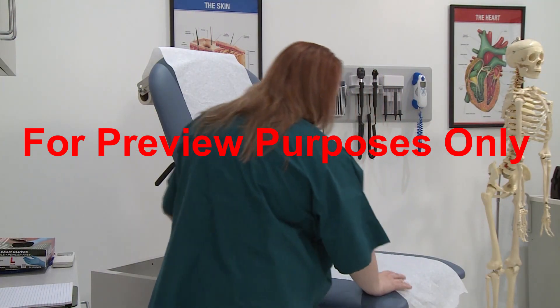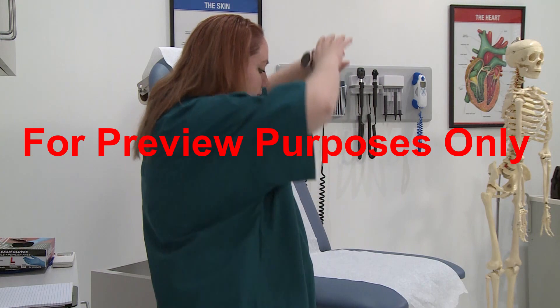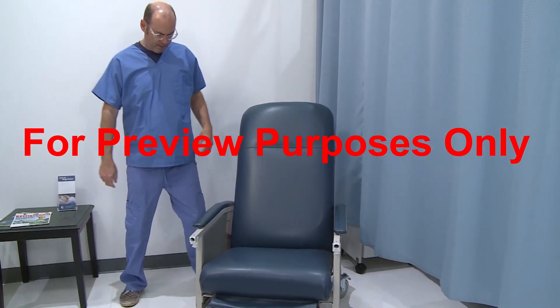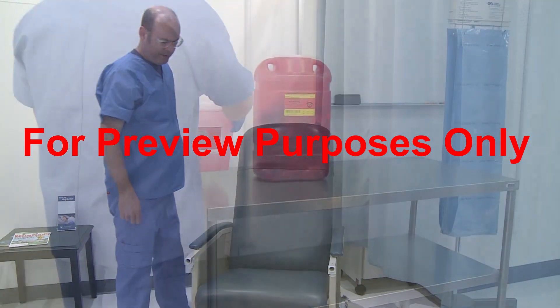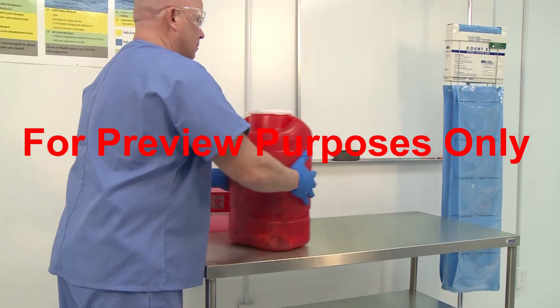We've all experienced back pain at one time or another, and it probably resulted from lifting something incorrectly. Maybe the load was too big or too heavy, or we lifted from an awkward position. But the bottom line is, if we want to avoid back pain and injury, we need to make sure we use our back the right way.